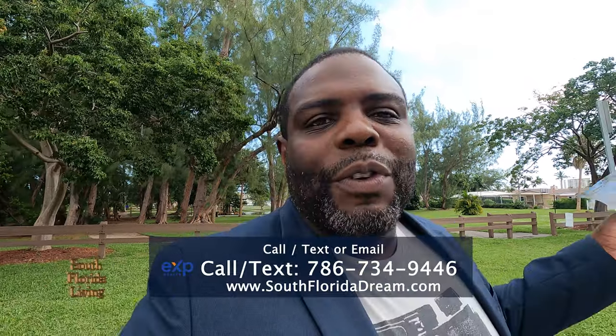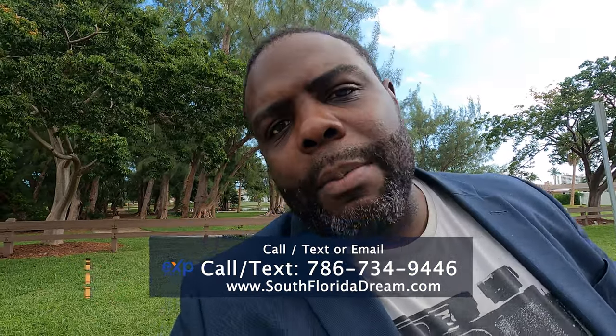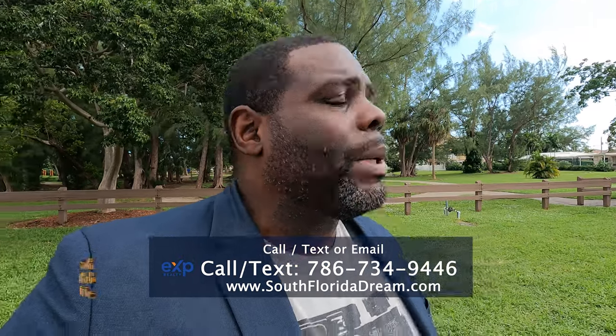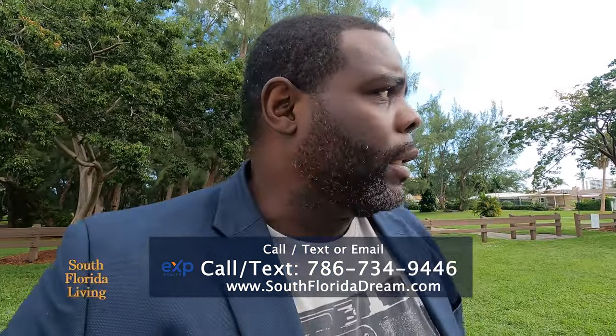I know I haven't been dropping videos for a while, but don't play yourself — I'm gonna drop that video. And if you're thinking about moving to beautiful South Florida, anywhere in West Palm Beach, Fort Lauderdale, or Miami, give me a call, send me a text, send me an email, or even leave a comment down below. The easiest way is to go in the description and click on 'Schedule a Call.' Okay, enough of that — back to the house.